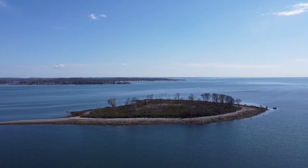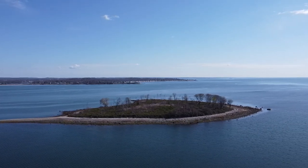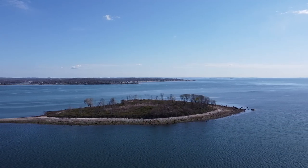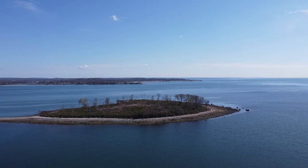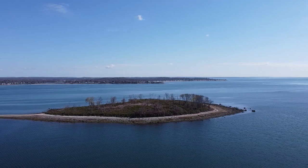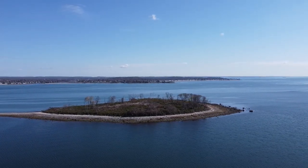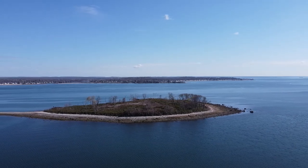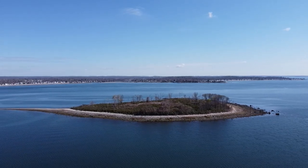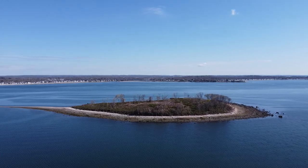As we swing around Charles Island, we're on the west side right now and looking east. The land you see to the east is all part of Milford — it swings around, and there are quite a few beaches in Milford as you go along. It's a shoreline community. You can just see Milford Harbor between those two pieces of land — it looks like a cut, and that's where Milford Harbor is.